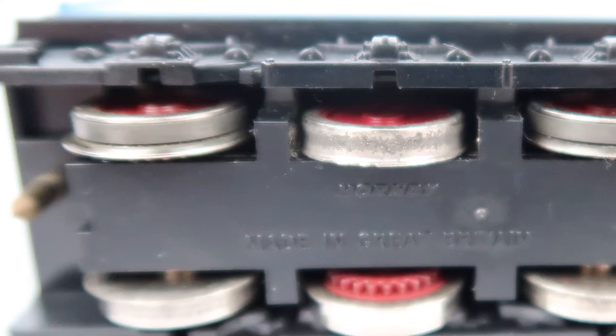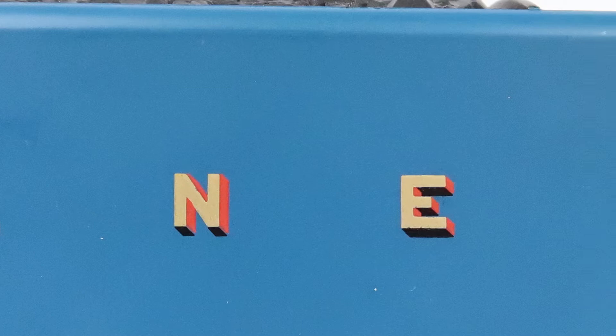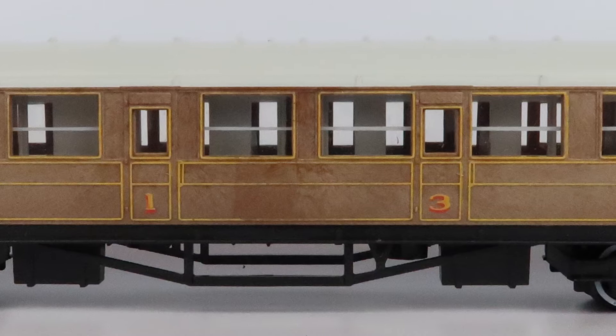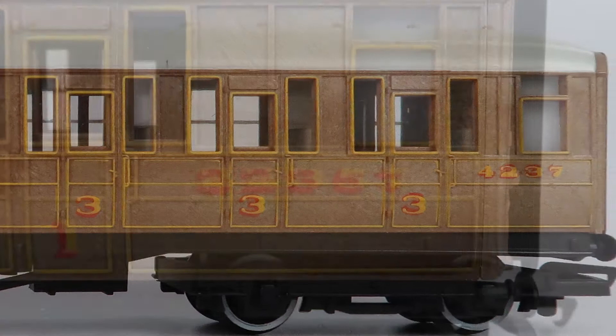In terms of detail on the tender, again nothing special to talk about. The LNER livery is nicely applied down the side and they've picked out the moulded handrails, but the coal load doesn't look particularly realistic. Let's take a look at the coaches — and I really like these. You've got two composite coaches and one brake composite, all three in the LNER Teak, and they're really smart looking with yellow lining around the doors and windows. One minor frustration is that the two composite coaches both have the same running number, but I can look past that as they're just so elegant.